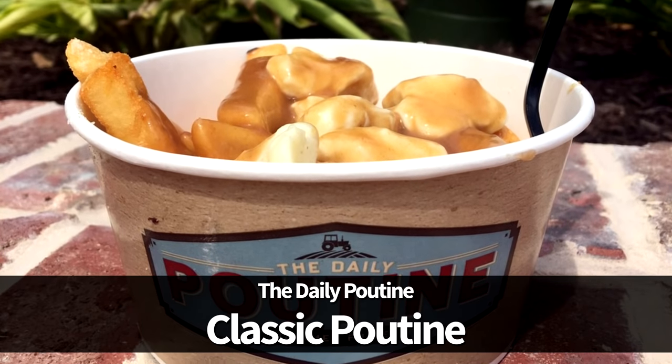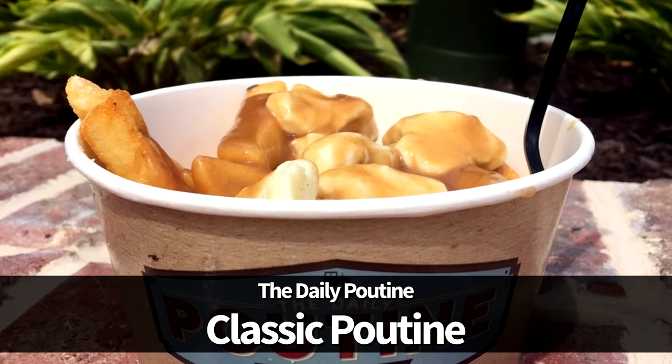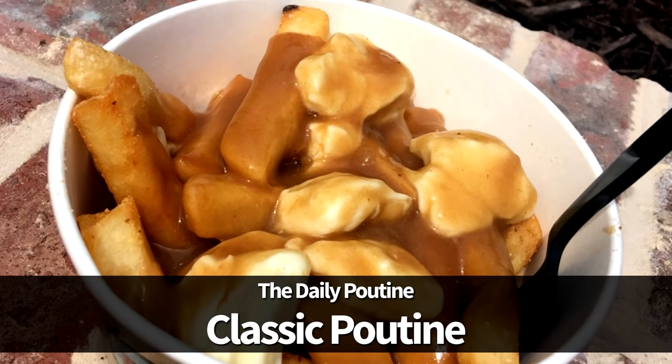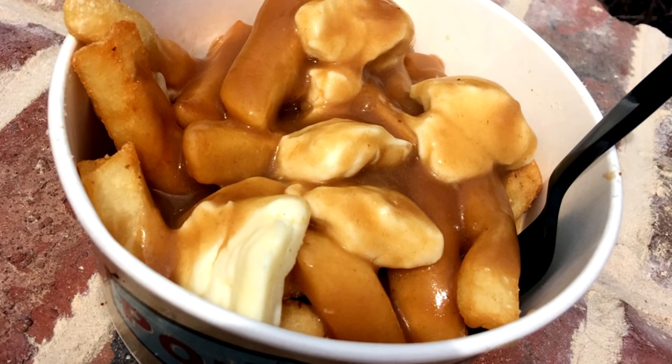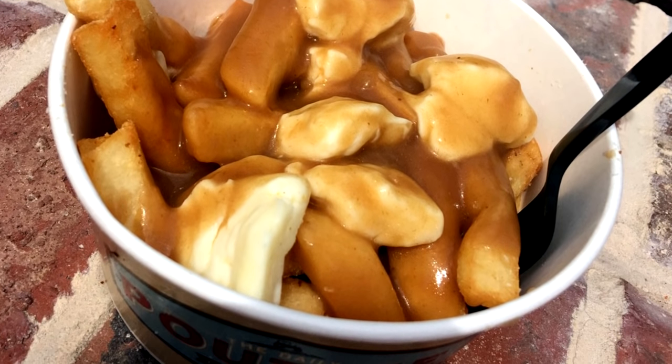You've got to make sure that you try the classic poutine, available at The Daily Poutine in Disney Springs. This is a famous Canadian dish of thick-cut fries topped with white cheddar cheese curds and beef poutine gravy. They've also got a few twists on the traditional version as well.